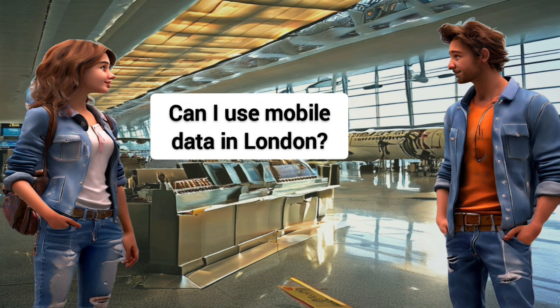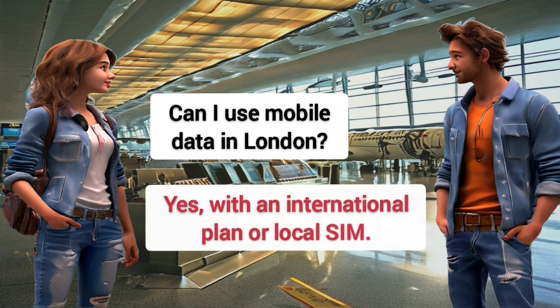Can I use mobile data in London? Yes, with an international plan or local SIM.